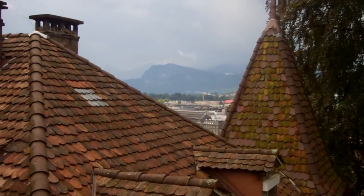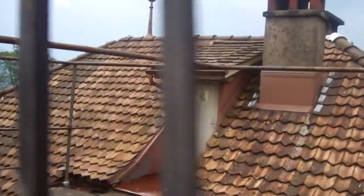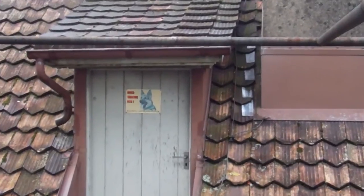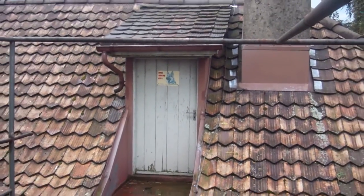Oh, look at those mountains in the background. Wow, there's a dog warning on this door on a roof. That's funny — but I see no dog. Oh, that's okay. I believe them.